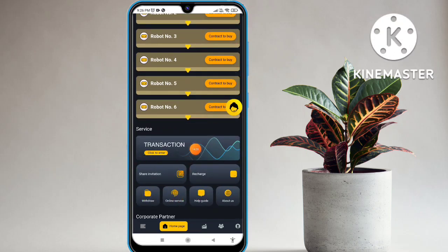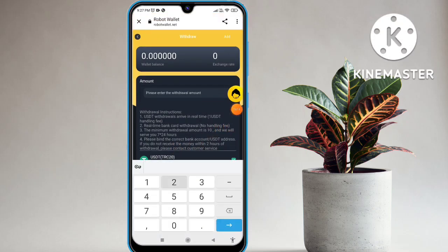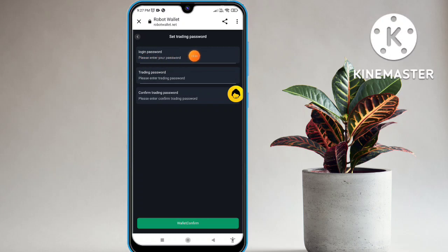Let's talk about the withdrawal option — click on the withdrawal option and you will see this type of interface on your mobile screen. If you want to withdraw, you can enter the amount. You will see the balance, withdrawal instructions, handling fees, and real-time bank card also available. Minimum withdrawal is 10 USDT. Processing takes 7 to 24 hours to receive in your wallet. If you do not receive money within two hours, please contact customer care service. Enter the TRC20 wallet address, enter your amount of 10 USDT, click confirm, then enter your login security password and trading password — your transaction is successful.